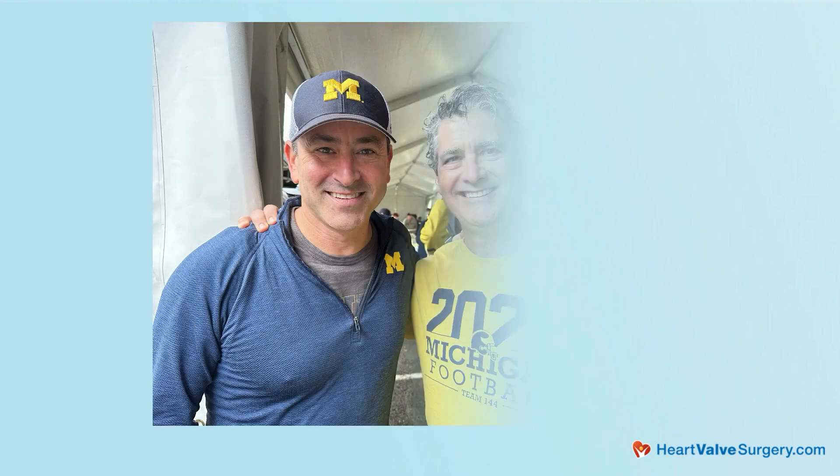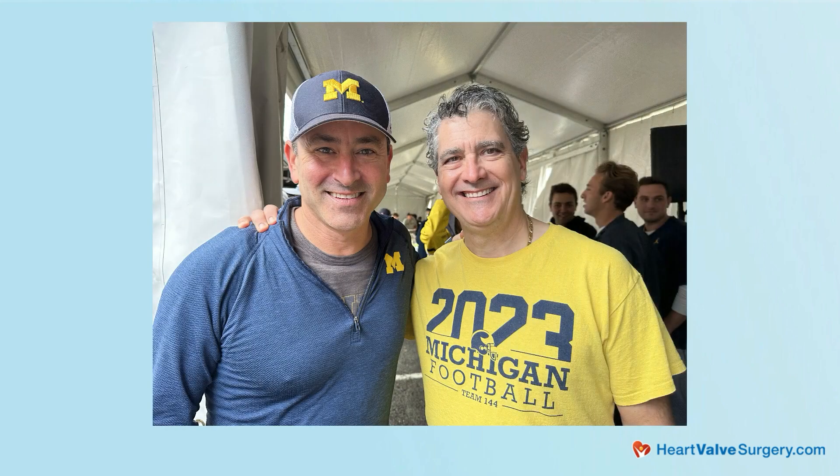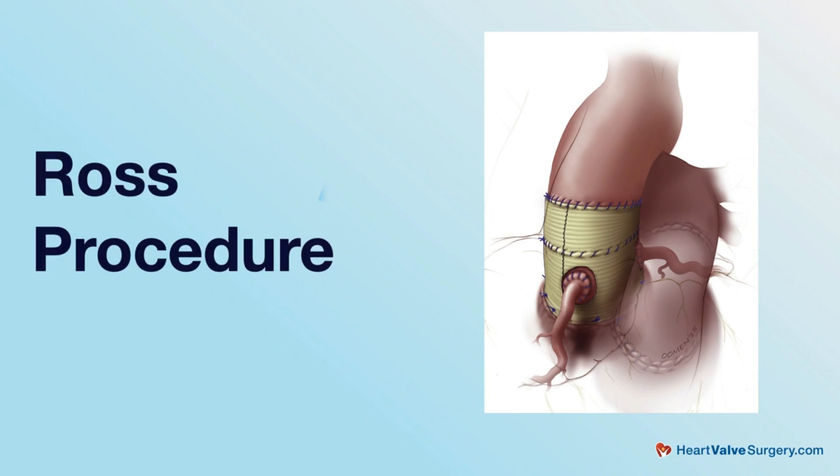I'm going to call you Eric for the rest of this interview because we've known each other for 30 years. Good to see you again. Just so everybody knows, we met first at the University of Michigan about 30 years ago. One thing that you and I have talked about over the years is the Ross procedure, which I went through and had nearly 20 years ago and have had an extraordinary result.